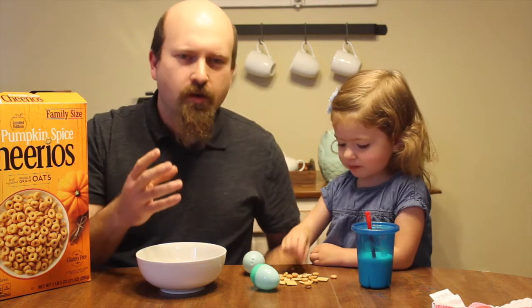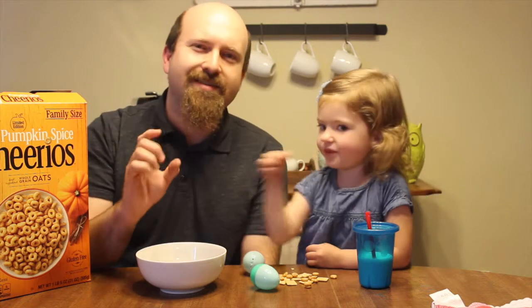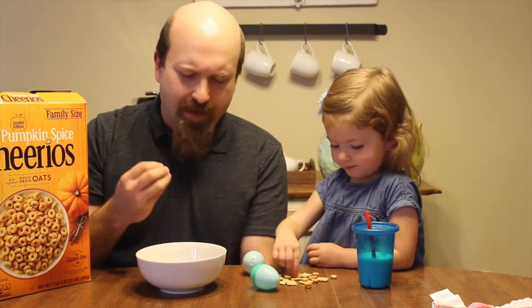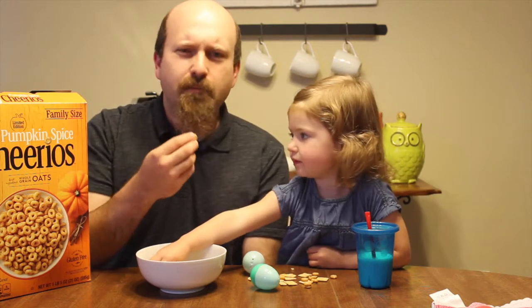Okay, so right off the bat I am getting that clove mixed in with the cinnamon. It's not far off from a Honey Nut Cheerio. I'm not getting a real heavy nuttiness but I am getting that nutmeg. Not a lot of pumpkin, but it's not terrible. It really isn't terrible. Let's see what we think of the Life.